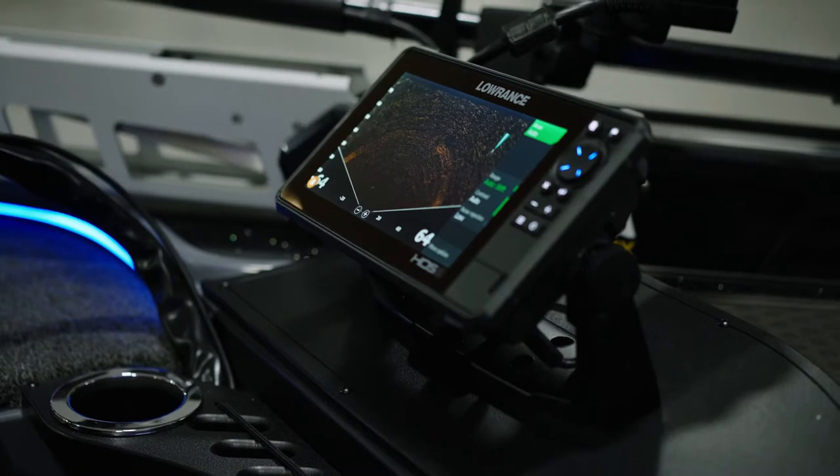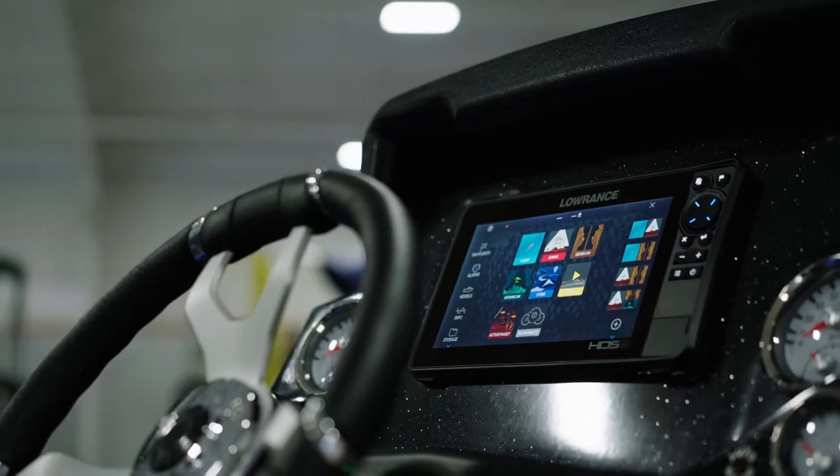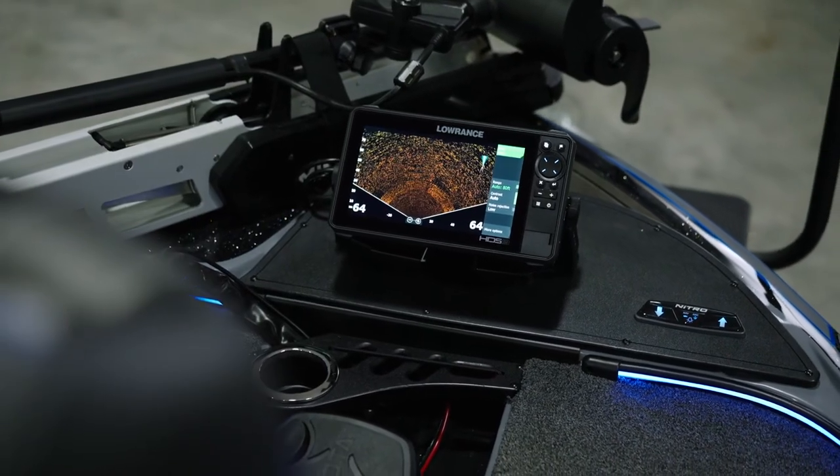For 2022, the Z20 Pro will feature all-new electronics: a fully networked Lowrance HDS 9 Live touchscreen unit at the console and the bow, featuring side and down scan, digital sonar, and GPS.